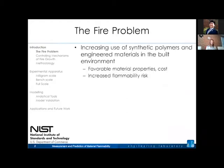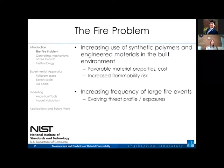At its core, we're interested in material flammability as a big part of fire safety science. Across the built environment, we're using more and more synthetic polymers and composite or engineered materials that are lightweight and cheap. They allow us to do a lot of valuable things, but they can sometimes have an increased flammability risk. We need to better understand how and why they burn in the context of changing threats and hazards.